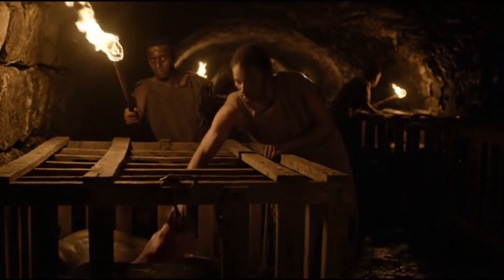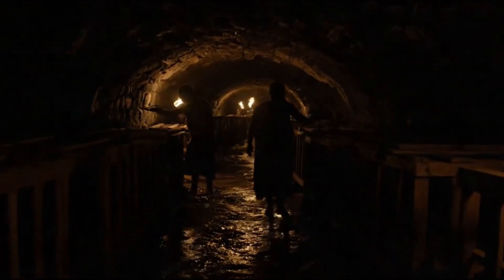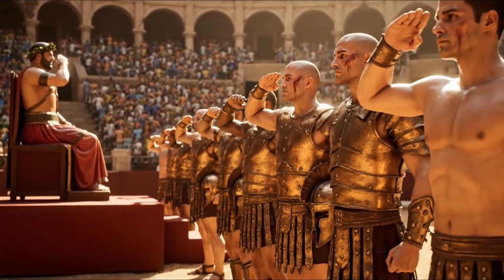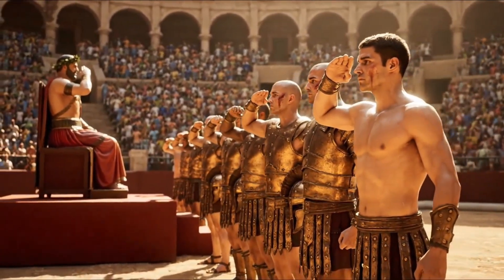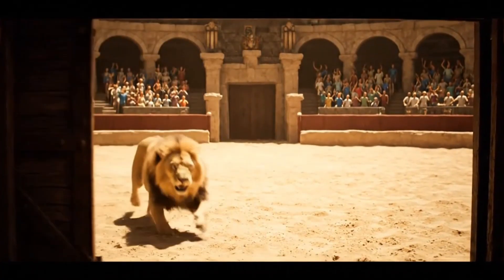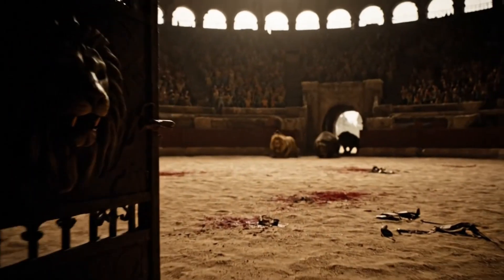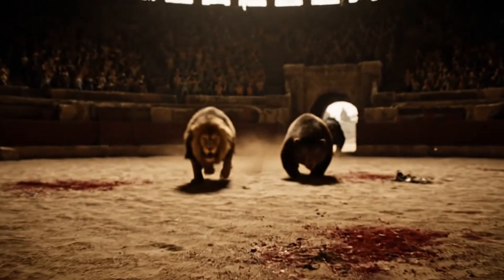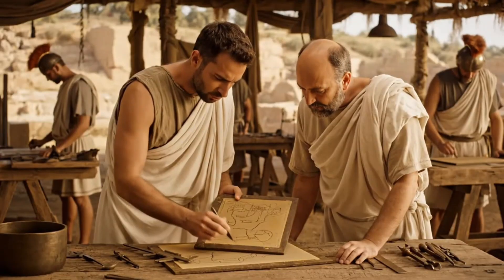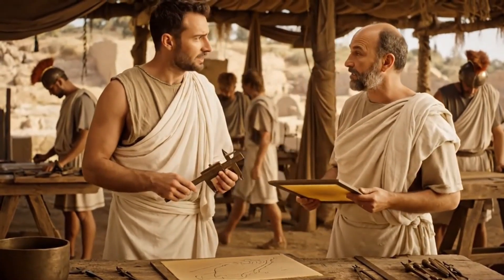Modern sports architects study these angles and still can't improve on them. But the real breakthrough was the vomitoria — and no, that's not what you think. These were exit tunnels, 80 of them, designed to empty the entire Colosseum in less than 10 minutes. Imagine evacuating 70,000 people from a modern stadium in 10 minutes — it's impossible with today's building codes and crowd control technology. The acoustics were equally mind-blowing: a whisper from the arena floor could be heard in the highest seats without amplification. The Romans had discovered acoustic engineering principles that concert halls today struggle to replicate.